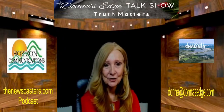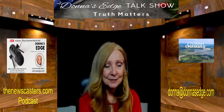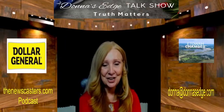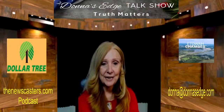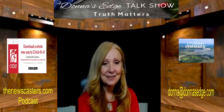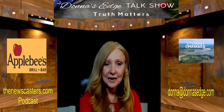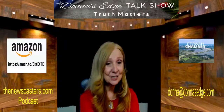Thank you so much for watching. My name is Donna and I am your host of Donna's Edge Talk Show, Where Truth Matters. Hope you've enjoyed this segment. If you have suggestions for shows, send an email to Donna at DonnasEdge.com. Watch us on Television Channel 182 on Charter Communications and Abundance Television, found on Roku, Apple TV, and Amazon Fire. Make sure you check out the podcast at TheNewsCasters.com. Thank you so much for watching.